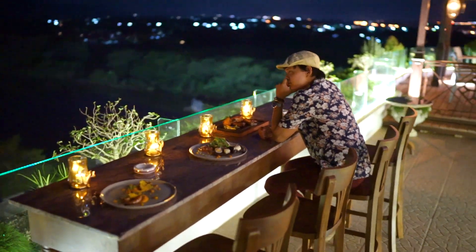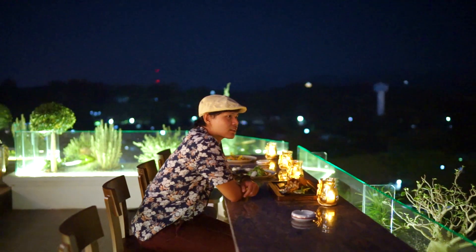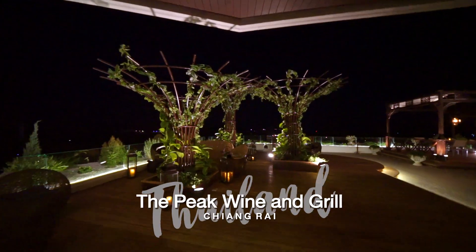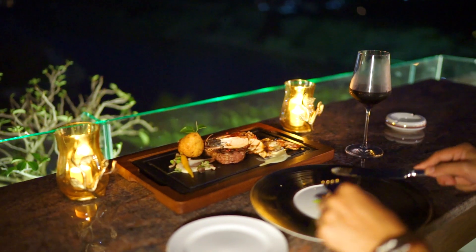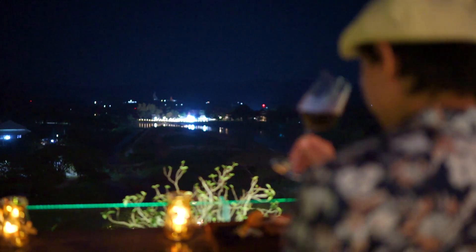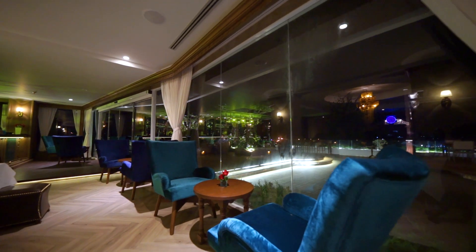Have you ever known there's a rooftop bar in Chiang Rai? I never knew before until I came up here to the 10th floor of my hotel. The view from here is fantastic, especially at night time. The food is great and there's a wide selection of drinks — a trendy place to hang out with your friends and loved ones.